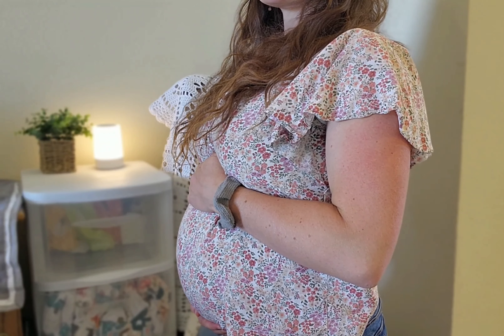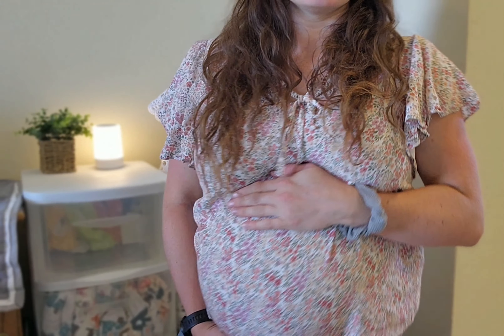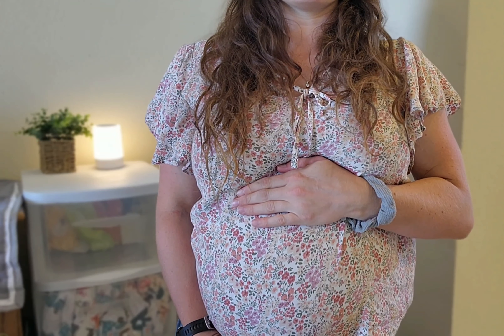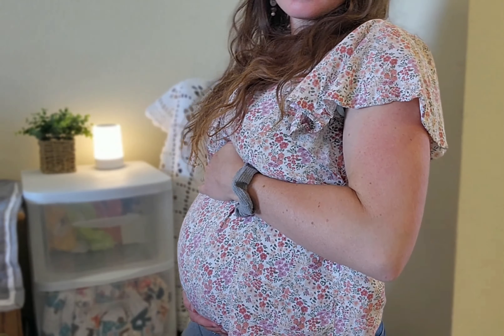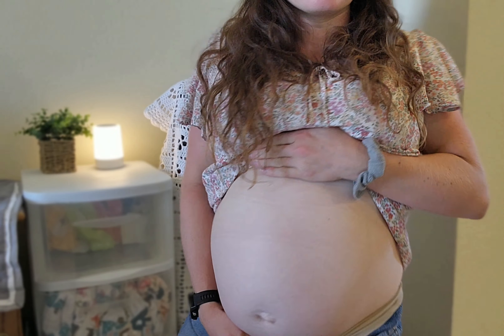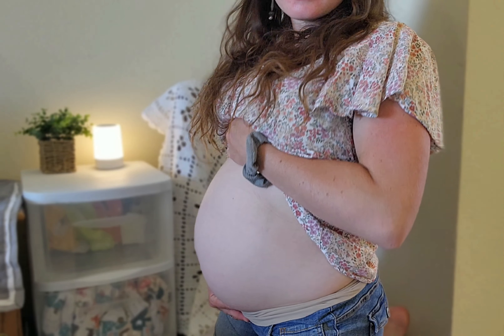Thank you, my lovely friends, for watching this update. Let's finish off with a bump update — here is my 23-week belly from the front. You can see I have my maternity pants on. Well folks, that is everything for today. Have a lovely rest of your day and I will catch you in the next video. Bye!